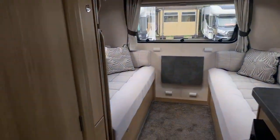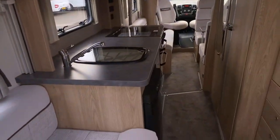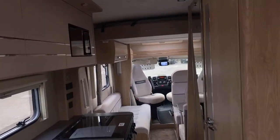Good size shower room in these — a bit dark in here. It's a 2020 Aldis Magnum 196 GT, as I said, fully specced. Heki roof lights, got the sunroof at the front as well.